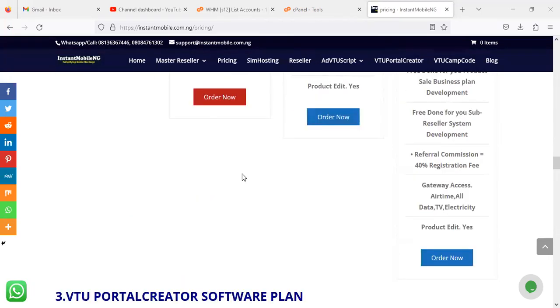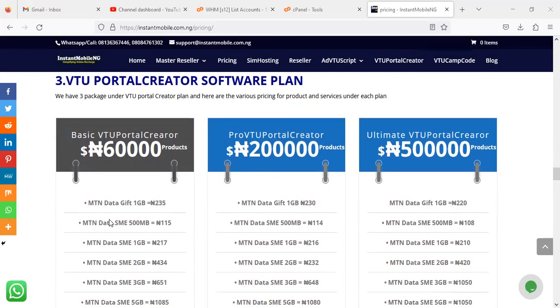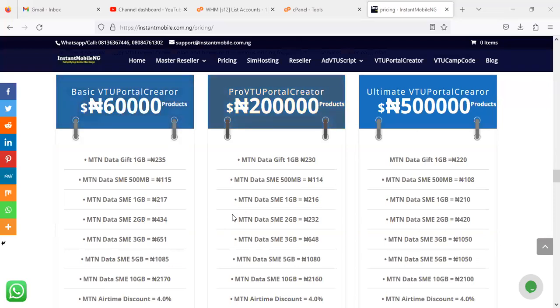Moving on, we have the V2 Product Creator software plans — three packages in this category. The prices have been updated: the first package was around 58,000 Naira but is now 60,000 Naira. The Pro V2 Product Creator was around 100-something thousand but is now 200,000 Naira. The Ultimate was around 140,000 to 485,000 but is now 500,000 Naira. The MTN SMA rate on the first package is maintaining a rate of 217 Naira, the second package is at 216 Naira, and the last package is at 217 Naira.